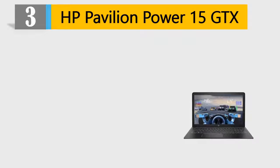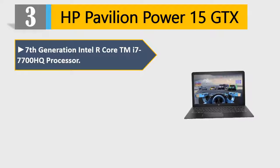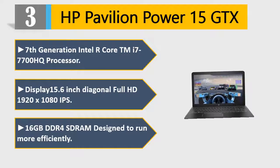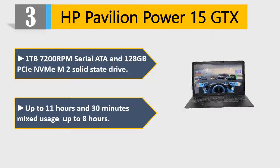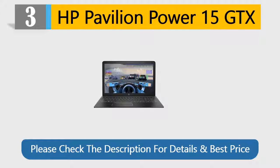Number 3: HP Pavilion Power 15 GTX. 7th Generation Intel Core i7-7700HQ Processor. Display: 15.6-inch Diagonal Full HD 1920x1080 IPS. 16GB DDR4 DRAM designed to run more efficiently. 1TB 7200RPM SATA and 128GB PCIe NVMe M.2 Solid State Drive. Battery up to 11 hours 30 minutes mixed usage, up to 8 hours. Please check the description for details and best price.